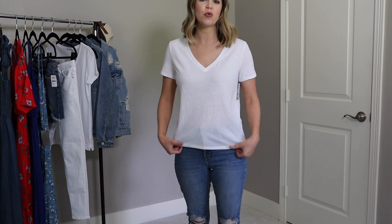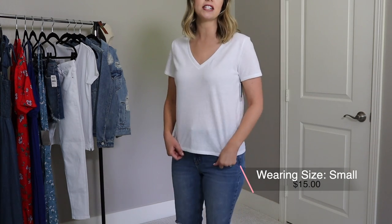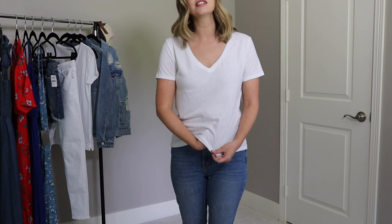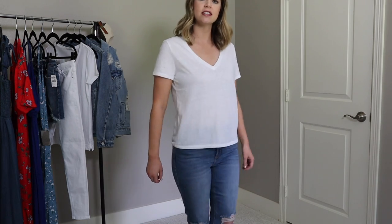This white t-shirt is from Nordstrom's brand BP, one of their more affordable lines — it's only $15. It is a little more see-through than the white t-shirts I showed from Old Navy and Target, but I don't feel uncomfortable in it. It's a slug knit material and slightly more sheer. One thing to note: this is a more cropped length — not super short — but it does sit above the high waist of my jeans.